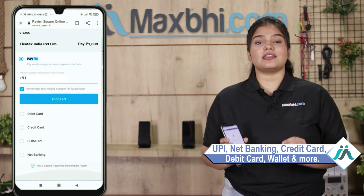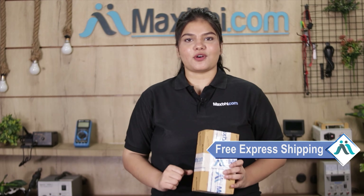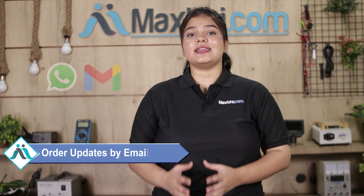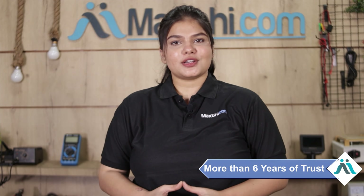Once your payment is done and your order is processed, it will be safely packed and dispatched within one or two days. Shipping is free, so you just have to pay for the product and nothing else. All order updates and tracking details will be sent to your email and phone so you can easily track your order status.